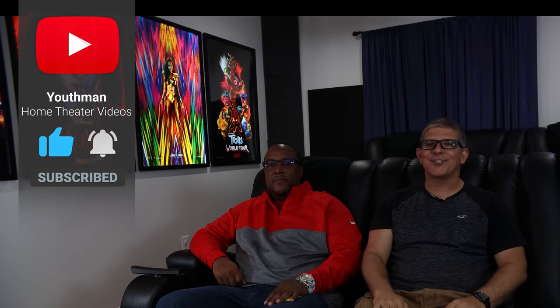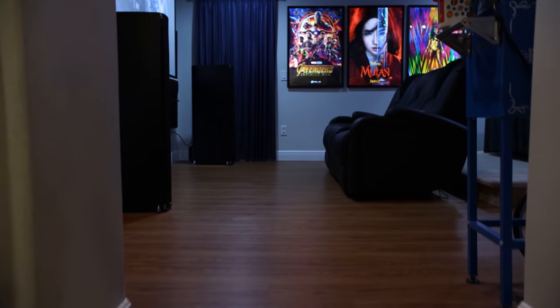Hey, what's going on guys, this is Youthman and this is my new friend Raymond. We're in his incredible home theater and today we're going to give you a complete tour of his setup. He's got a killer Polk Audio 7.2 system and a suite setup downstairs that we'll tour as well. If you love home theater and are passionate about audio and video, be sure to subscribe to the channel — I produce two or three videos a week.